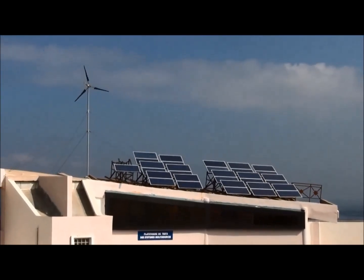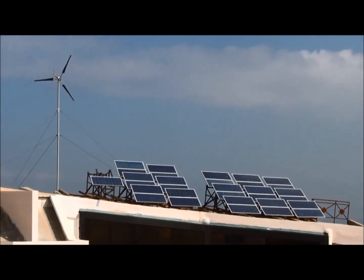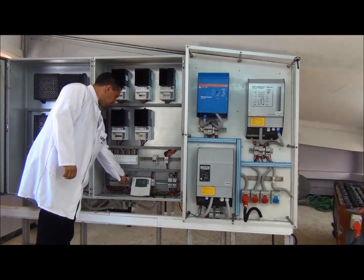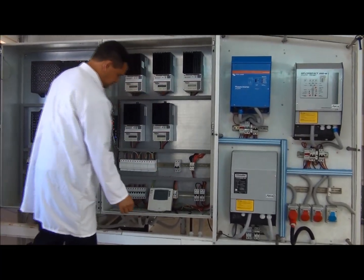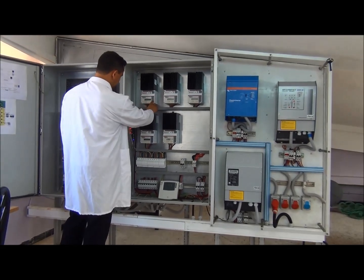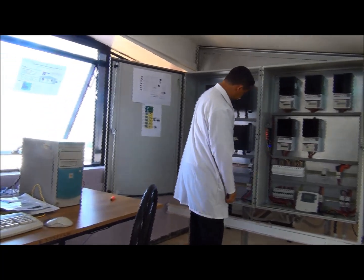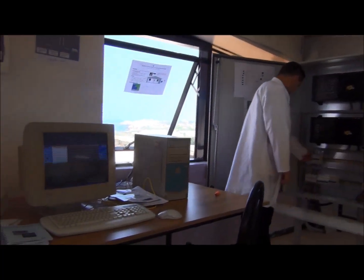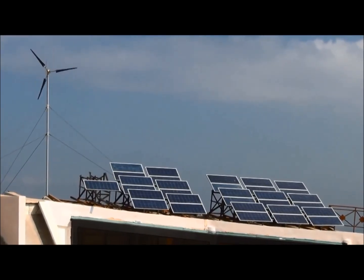An inverter ensures the AC interface for the PV subsystem, another inverter for the wind system and photovoltaic power generation. The hybridization between the two sources was established via a dedicated inverter. The energy storage subsystem consists of a park of solar batteries. The aim of this platform is to study the performance of stand-alone hybrid systems under Algerian climate.